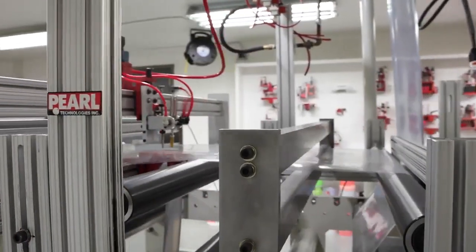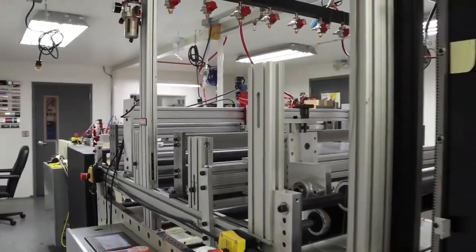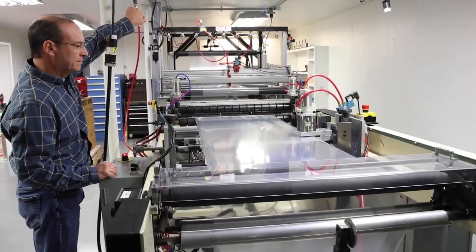By taking advantage of our application lab, you can reduce risk and uncertainty in the buying process, by tapping into our extensive experience.